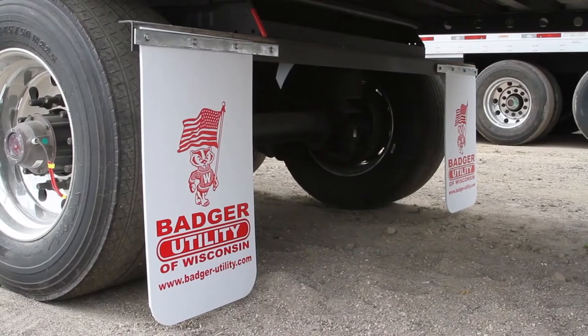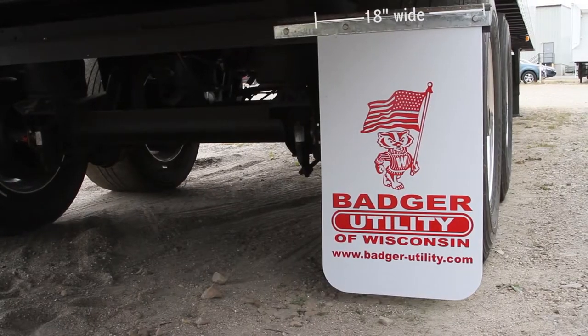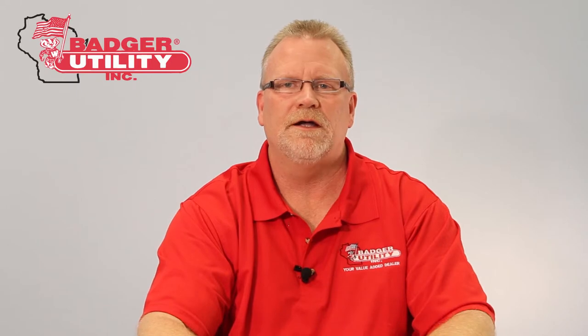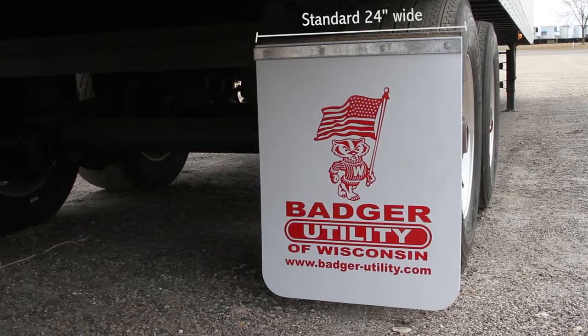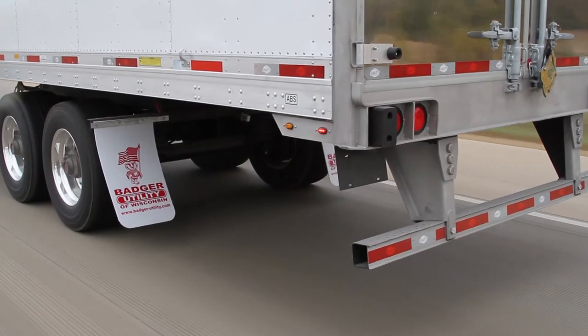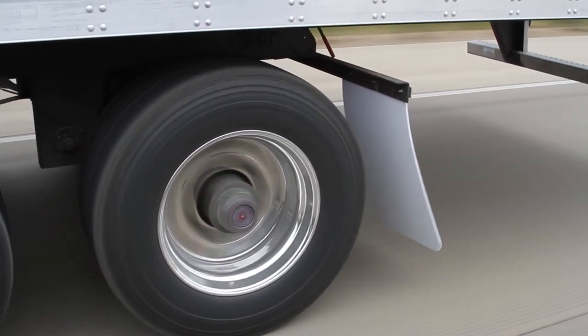Badge Utility is proud to announce a new product to help lower your operating costs. This is our new reduced-drag mudflap designed for tractors and trailers running wide base tires. At 18 inches wide, this mudflap is 6 inches narrower than the standard mudflap and catches less wind, thus reducing the drag of the vehicle. The reduced drag equals less air resistance and improved aerodynamics, not to mention less wear and tear of the mudflap and lower maintenance costs.